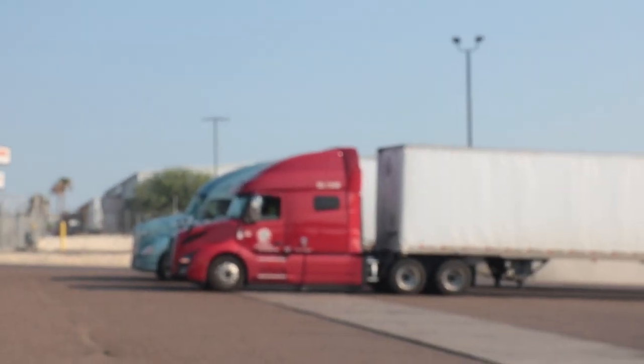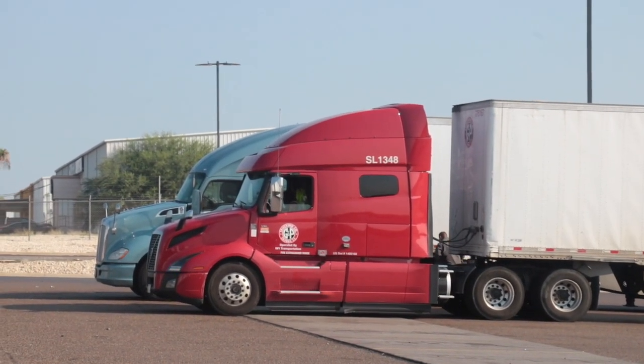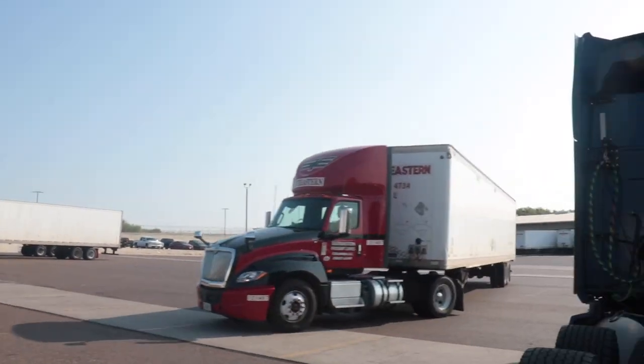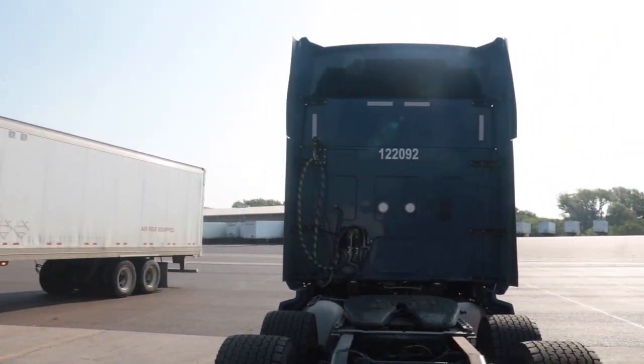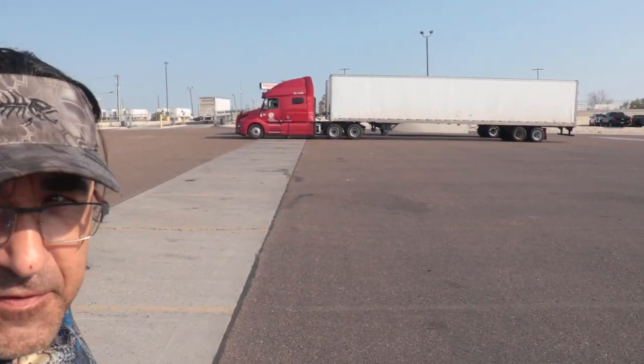That red Volvo right there is just like the truck I used to have last week, but I don't have it anymore. We are coming to you from the Southeastern Yard. The work order always has Val Dan on it, which Val Dan is next door. But since the whole Corona thing started, I haven't been inside Val Dan.